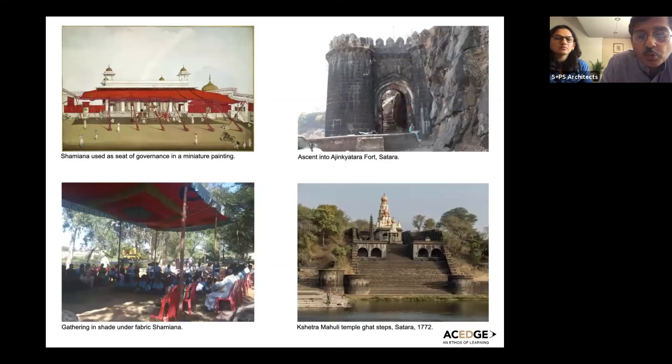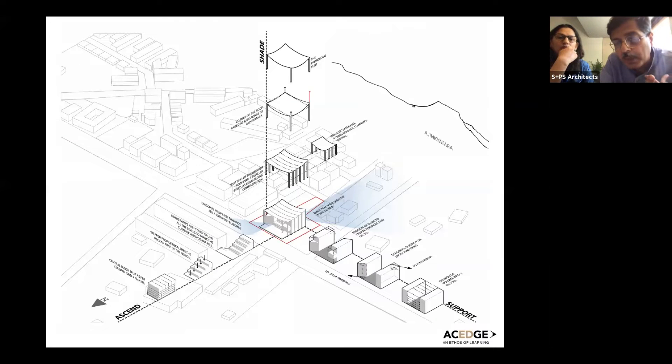We looked at how people gather — from olden times where a shamiana was used as a seat of governance, as seen in miniature paintings, to simple gatherings under shade in small panchayats and villages. We also looked at local examples: the Ajinkya Fort in Satara itself, this ascent through the fort and its walls to the top of the mountain — the idea of climbing up — and the Shetra Maoli temple, where steps take you from the river up towards the temple.